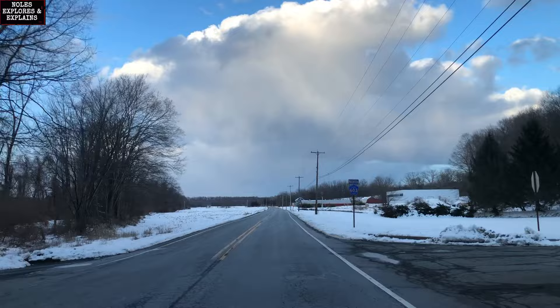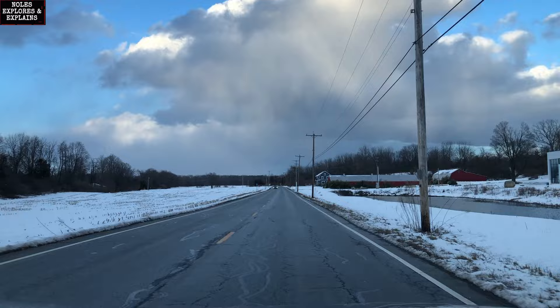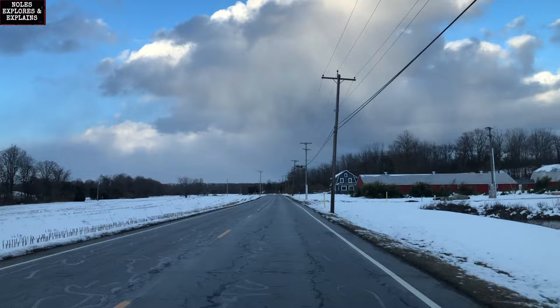We're a little further east now, over by Andover, and we're driving towards the Pequist Fill, which is a little further east and another huge section of the cutoff. That ridge you see in the background is not natural at all — it's entirely man-made. It's the same cutoff as we were on earlier.